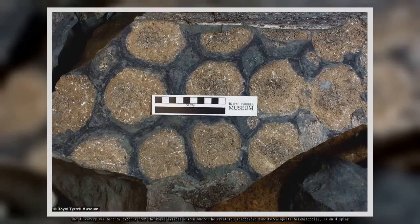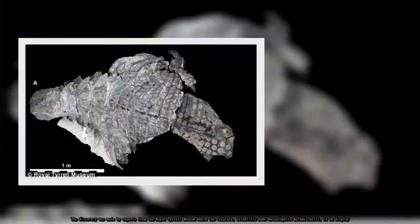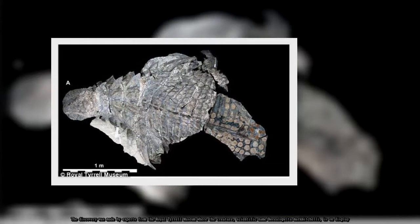The discovery was made by experts from the Royal Tyrell Museum, where the creature — scientific name Borealapelta markmitchelli — is on display.